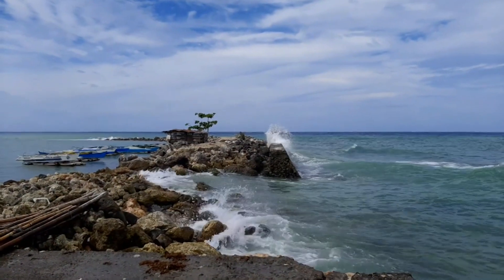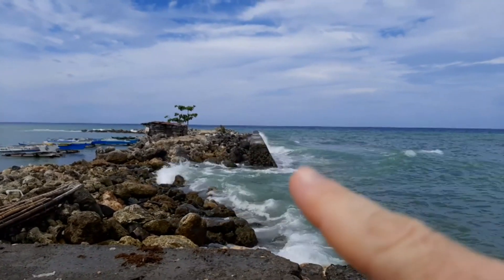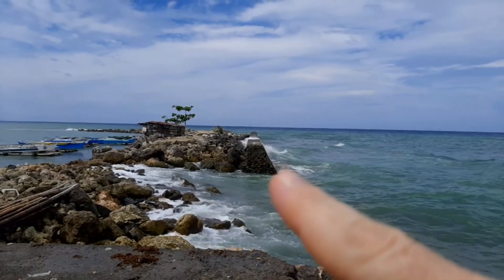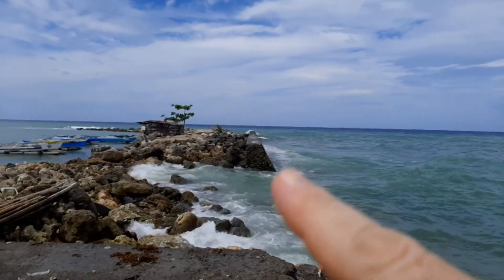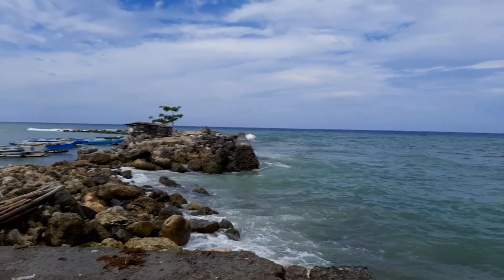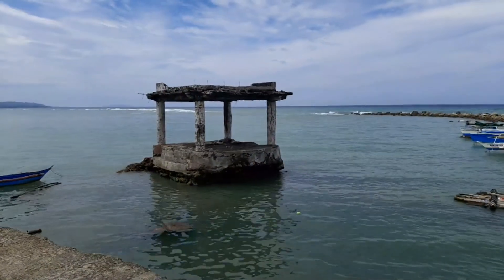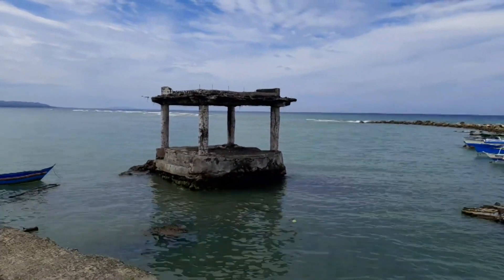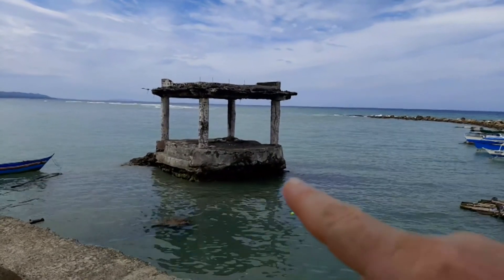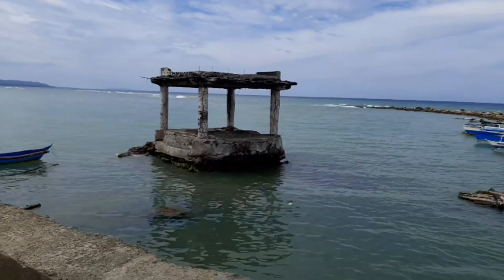Just a fun fact — this seawall here, Nora said, was built when she was a little girl or possibly before she was even born, and she was born in 1971. And this cement gazebo kind of structure — if you notice the base — it's the same materials and building style as the piece of the seawall I just showed you.